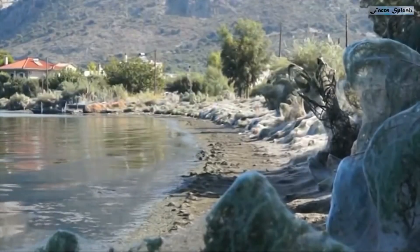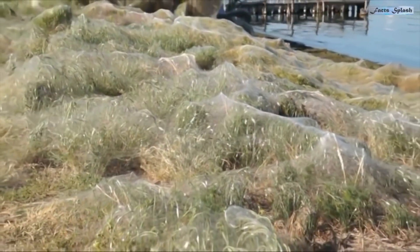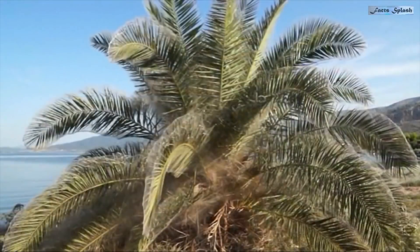This is a town in Greece that is draped in thousands of spider webs. The phenomenon is rare. The good thing is that the particular spider that produces these webs is not dangerous to humans.